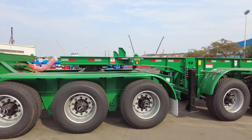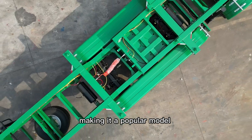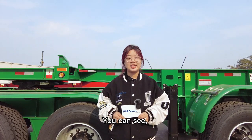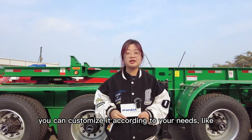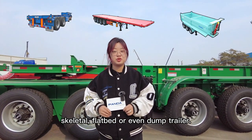Equipped with 3 axles, the total loading capacity can be 16 tons, making it a popular model among cargo transportation semi-trailers. As you can see, this is just an ordinary cargo transporter. You can customize it according to your needs — like skeletal, flatbed, or even dump trailer.